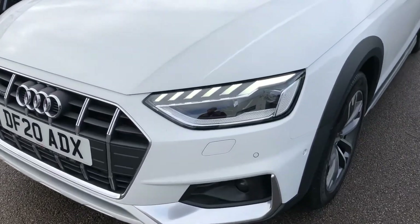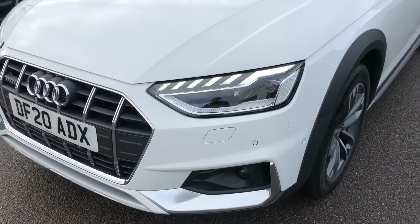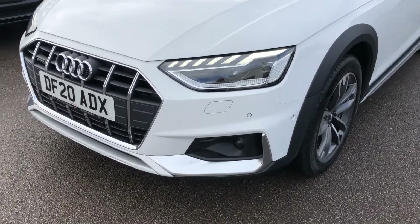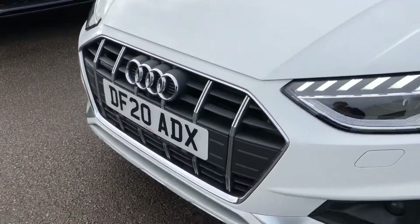The car has the top of the range HD Matrix LED headlights with the daytime running LEDs, front headlight wash jets, front parking sensors and the front parking camera.